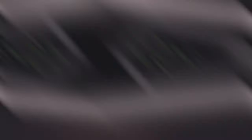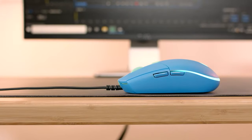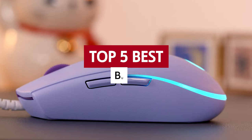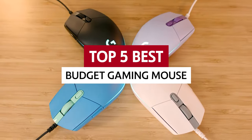Choosing the best budget gaming mouse is like trying to pick just one donut from a box of 12. It's tough, but we're up for the challenge. So sit back, relax, and let's dive into our top 5 picks for the best gaming mouse.